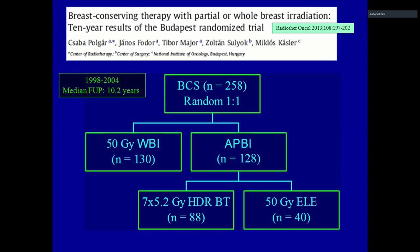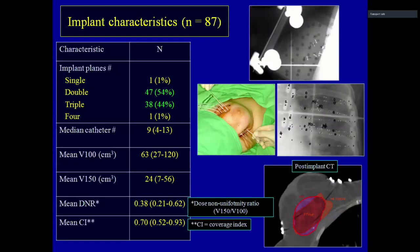The first partial breast study started in 1998 with Professor Polgar. He randomized patients into two arms: conventional 50 Gray whole breast irradiation and partial breast irradiation. The partial breast irradiation arm was split into two different radiotherapy techniques: 7 times 5.2 Gray HDR brachytherapy and 50 Gray conventional fractionation electron therapy.